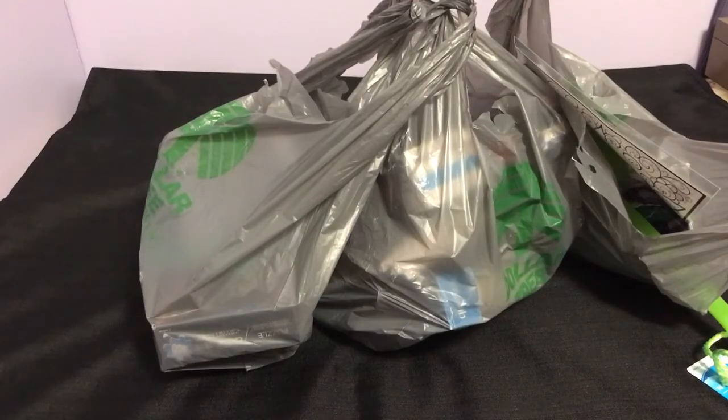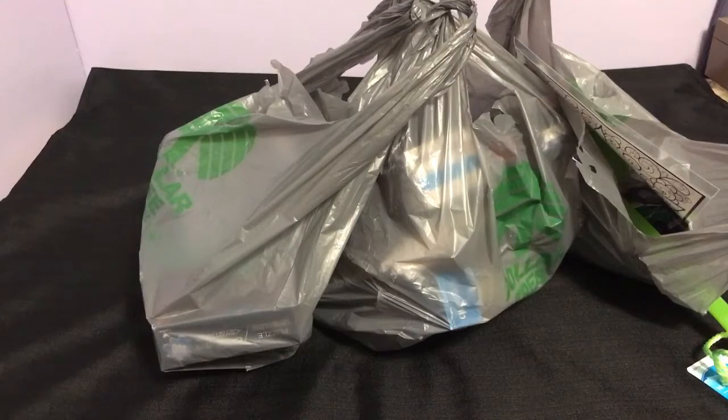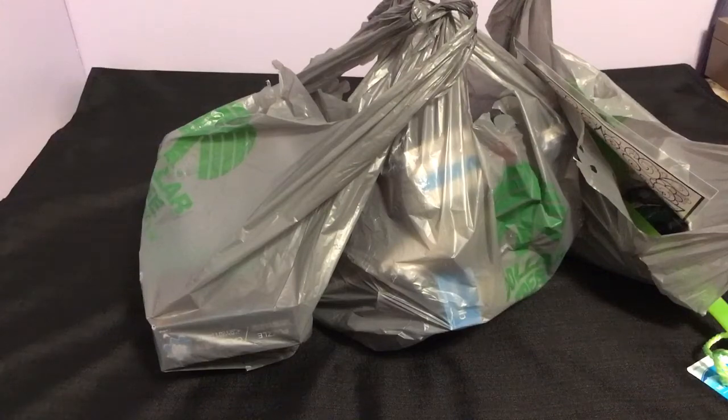Hello everybody, welcome back to my channel. Today I'm doing a Dollar Tree haul. I feel like I have not done one of these in such a long time, so let's just dive in and see what's here.